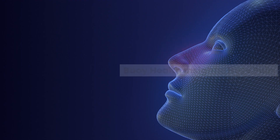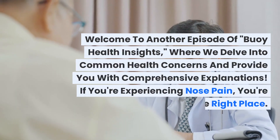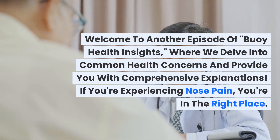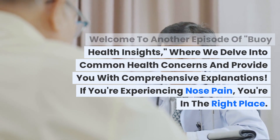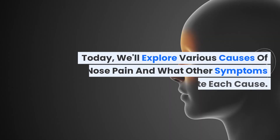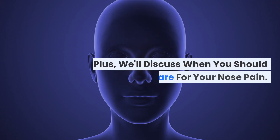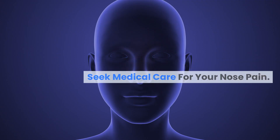Bowie Health Insights: Nose Pain. Welcome to another episode of Bowie Health Insights, where we delve into common health concerns and provide you with comprehensive explanations. If you're experiencing nose pain, you're in the right place. Today, we'll explore various causes of nose pain and what other symptoms might indicate each cause, plus when you should seek medical care for your nose pain.